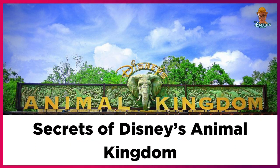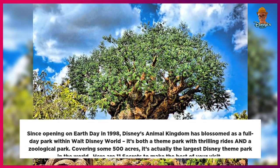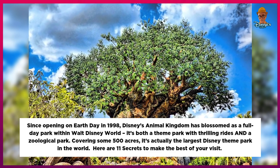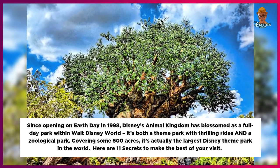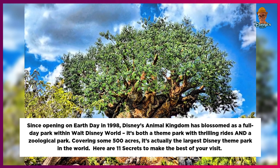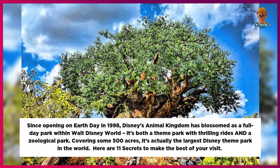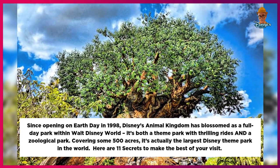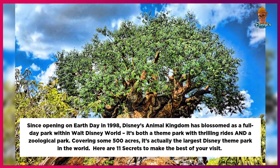Secrets of Disney's Animal Kingdom. Since opening on Earth Day in 1998, Disney's Animal Kingdom has blossomed as a full-day park within Walt Disney World. It's both a theme park with thrilling rides and a zoological park. Covering some 500 acres, it's actually the largest Disney theme park in the world. Here are 11 secrets to make the best of your visit.